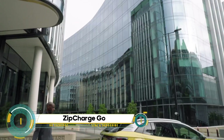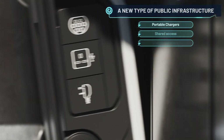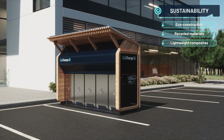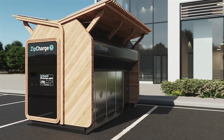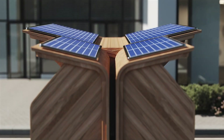Introducing the ZipCharge Go — a game-changing portable power bank for electric vehicles. Developed by British startup ZipCharge, this suitcase-sized device weighs around 50 pounds and is designed for easy transport. In just 30 minutes it can provide up to 20 miles of range, with a higher capacity version offering up to 40 miles.